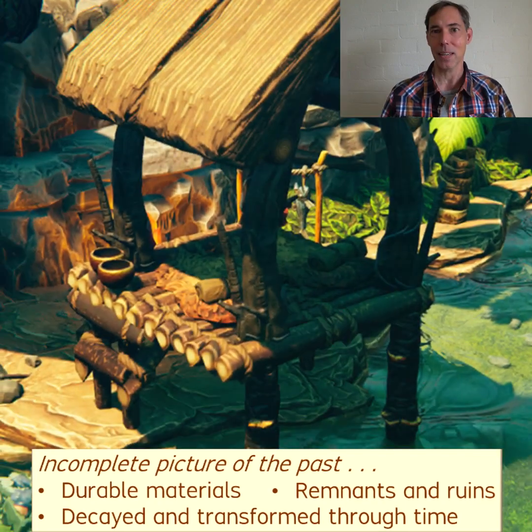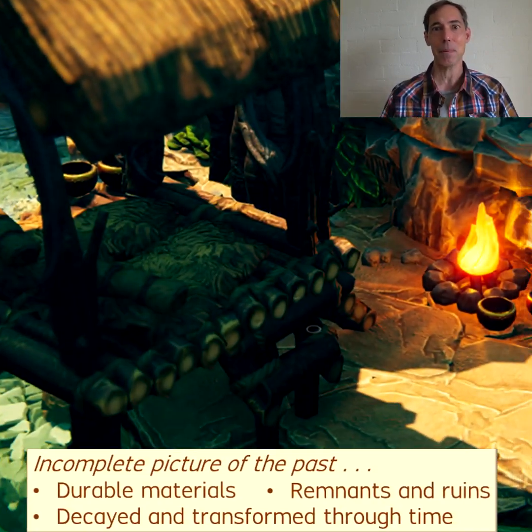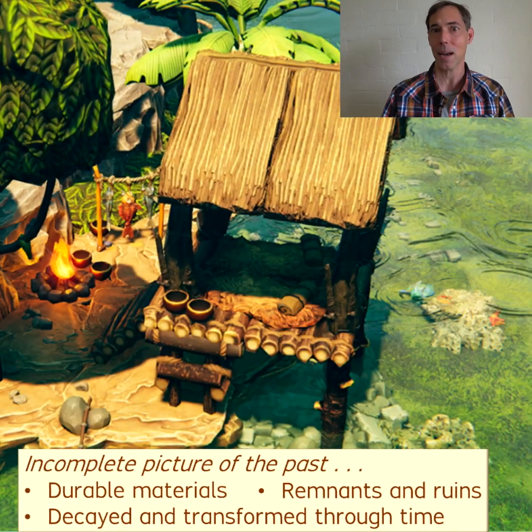The original setting involved diverse materials and associations of a vibrant and living context, but then the fragments of evidence gradually decayed and transformed through time.